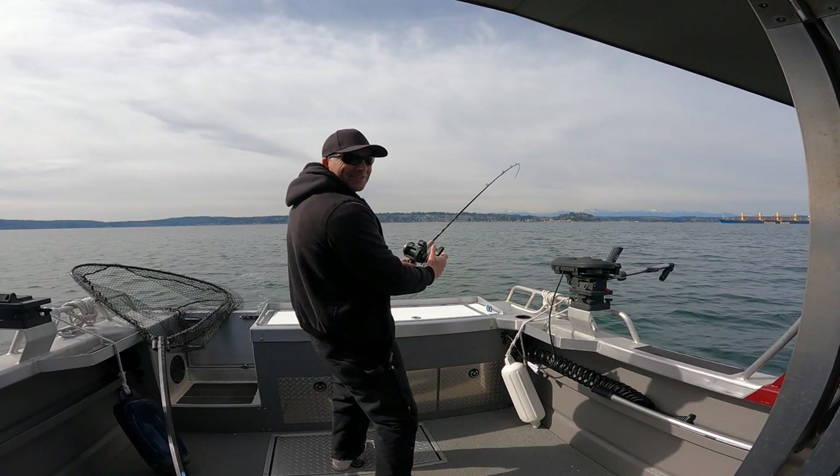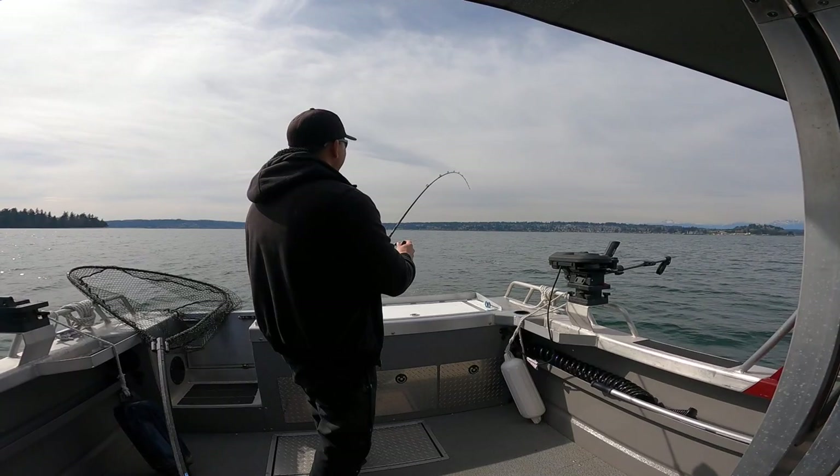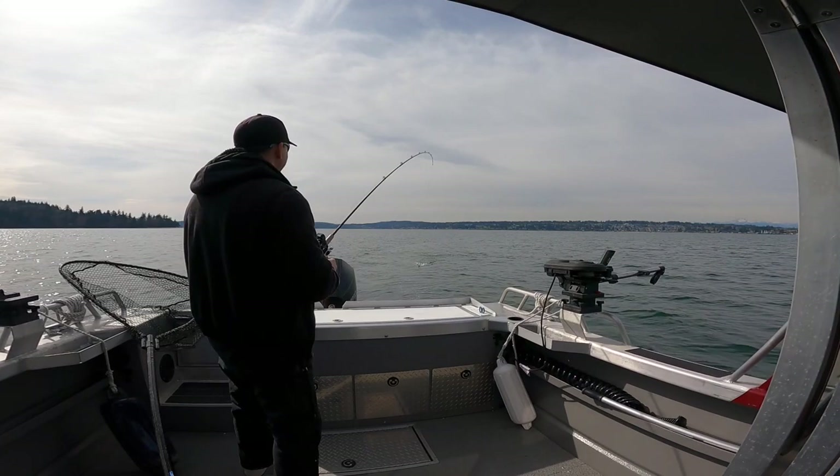Alright, got one on here. It's right at the surface. Oh, he jumped out of the water. Hope I got that on camera. This could be a keeper — if not, it's going to be pretty close.